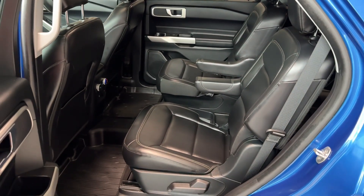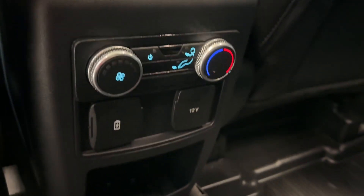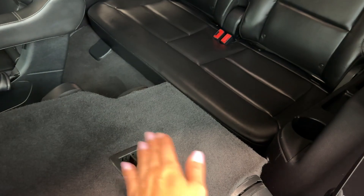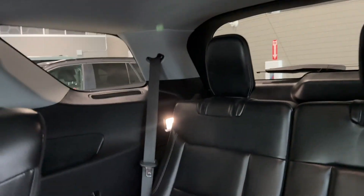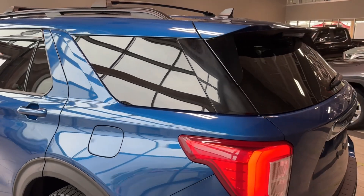We have captain's chairs for the second row seating with large armrests and a removable tray with cup holder. There are climate settings with USB and USB-C ports, a 12-volt connector, and a storage compartment. All-weather rubber mats are throughout the cabin. Flip a switch to fold the seat, and there is a children's seat anchor. Third row passengers have their own map lights, air vents, cup holders, and storage compartments which are a perfect size for a tablet.